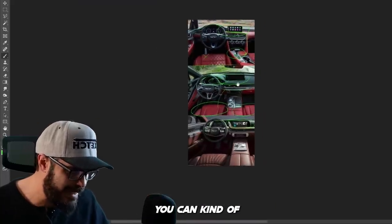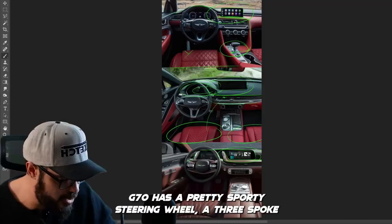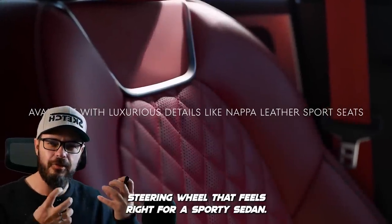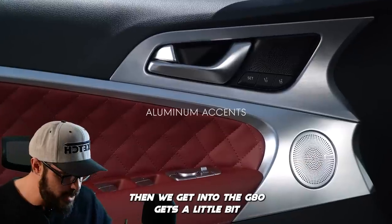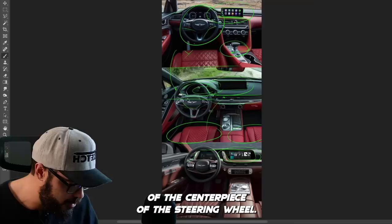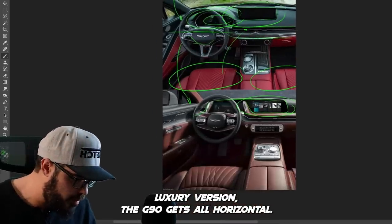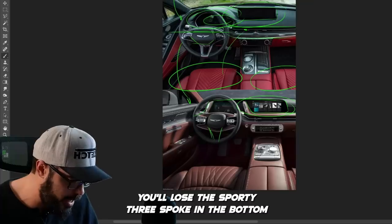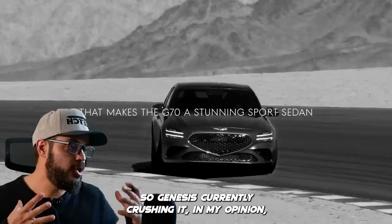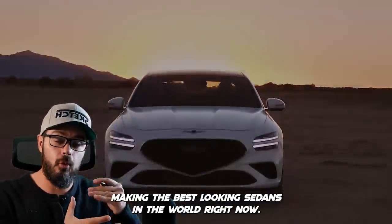Just by looking at the steering wheels, you can kind of see what target audience these cars are intended for. The G70 has a sporty three-spoke steering wheel that feels right for a sporty sedan. The G80 gets a little more restrained, more horizontal in the treatment of the centerpiece. And then in the luxury version, the G90, it goes all horizontal — you lose the sporty three-spoke at the bottom, creating a more elegant steering wheel and interior overall. So Genesis is currently crushing it, in my opinion, making the best looking sedans in the world right now.